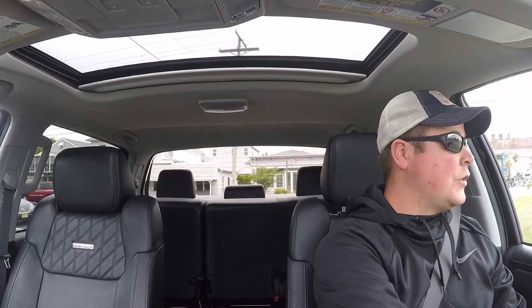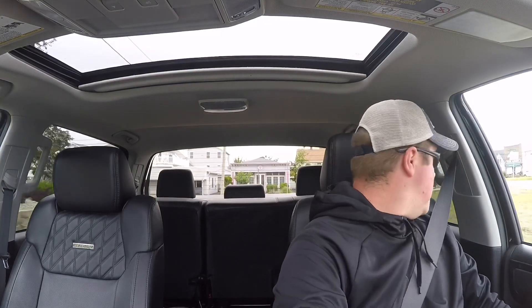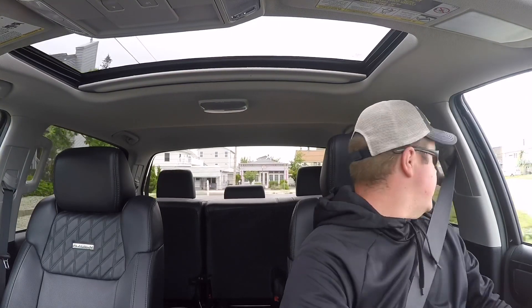Anytime spy photos come out I'm going to show you guys what's out there. We had some spy photos back in — I believe it was winter, around January — it was actually a white Tundra, same idea, but the photographer then said it sounded more like a twin turbo setup, like a V6 twin turbo setup. So you just never know what's going to come out.